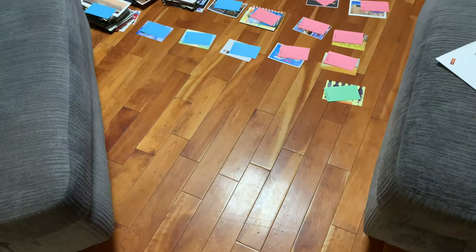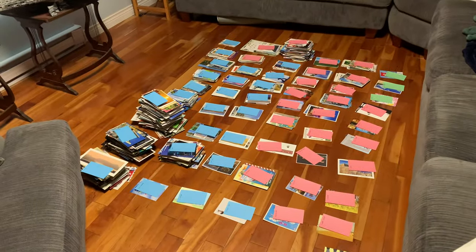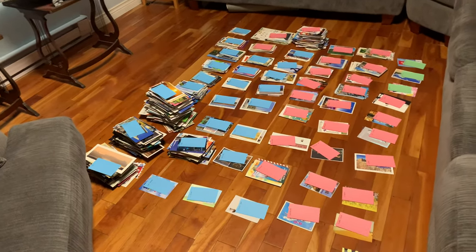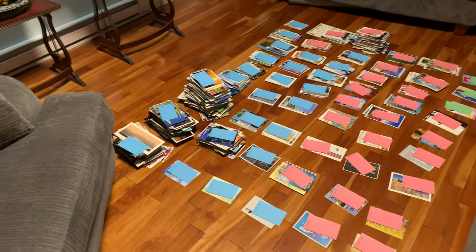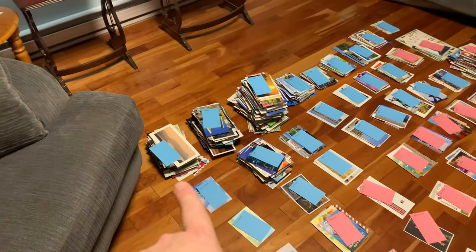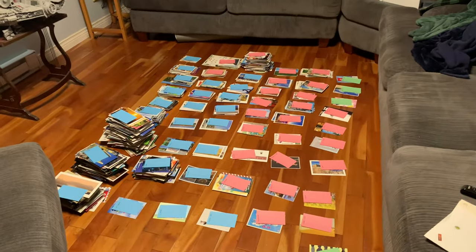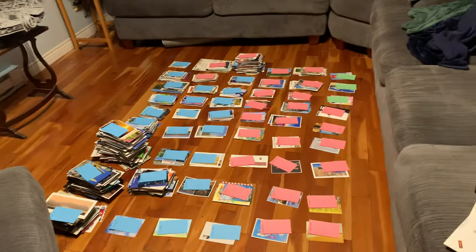Okay, 1,578 cards later — here they all are, tagged by country. There are 55 different countries represented in the direct swaps I've done. The country I finished with the most cards from is that pile right there — the United States. The second biggest is Finland, then Canada, then the UK, followed by the United Arab Emirates. Some countries I've only ever gotten one card from. It's a lot of work — now I've got to put them in bins.